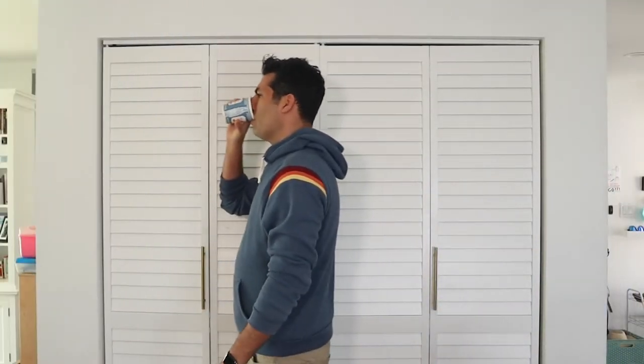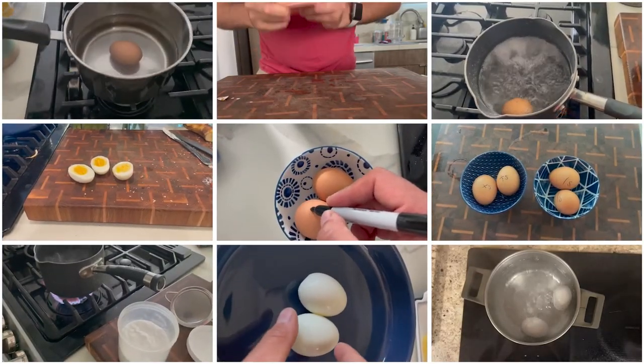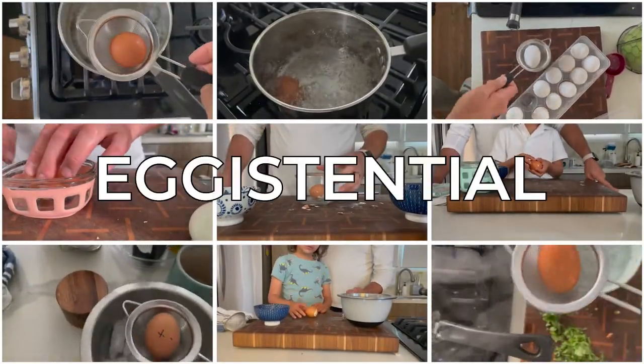I don't know about you, but sometimes I get these weird questions pop into my head and I recently was wondering: am I boiling my eggs right? I spent the last 30 days making hard-boiled eggs trying to answer that question, and I think I'm having a full-blown existential crisis.